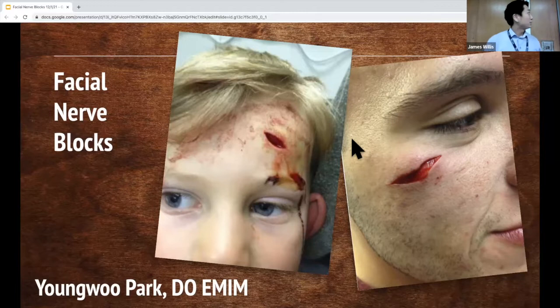Hi everyone. My name is Young, I'm one of the MIM1s. My talk is going to be about facial blocks. First, I want you to take a moment to think about what if you saw this person or this child in the ER?